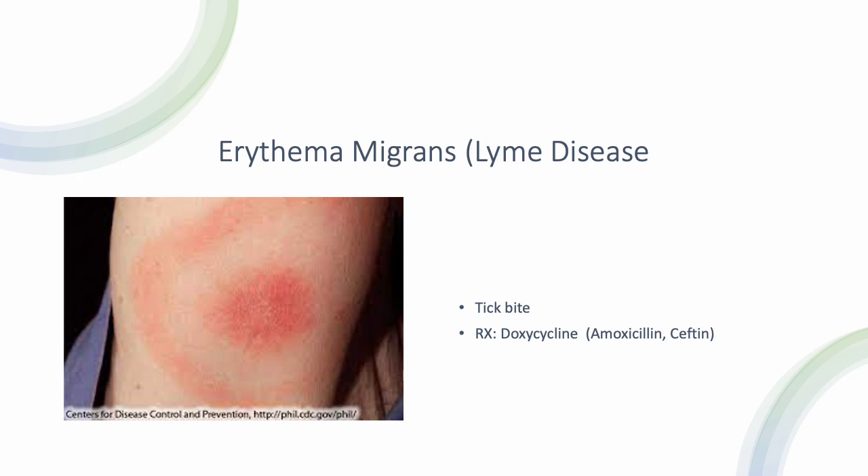Erythema migrans, also known as Lyme disease, is also transmitted via tick bite and is also treated with doxycycline. If patients have allergies, amoxicillin and similar alternatives can be used.